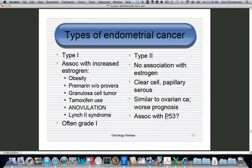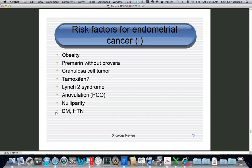Type 2 endometrial cancer has a much worse prognosis and may be associated with P53 mutations. To review risk factors: obesity, unopposed Premarin, granulosa cell tumor, tamoxifen, Lynch 2, and polycystic ovarian syndrome. Nulliparity implies anovulation, but if someone is nulliparous because they've been on birth control pills for 20 years, their risk is actually decreased. Diabetes and hypertension are often listed as risk factors but are not independent of obesity — they are complications of obesity.